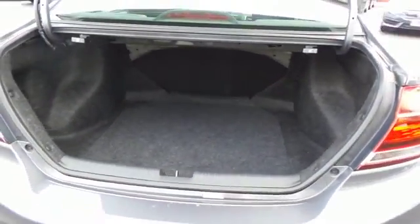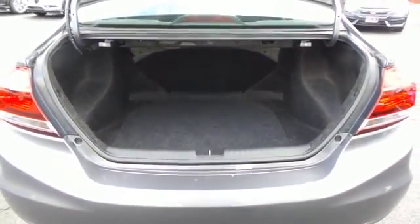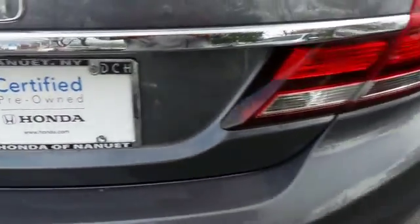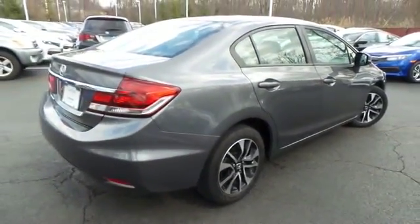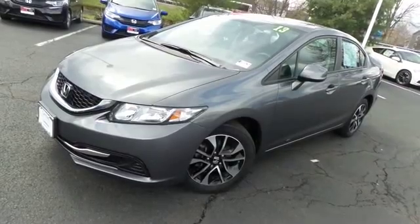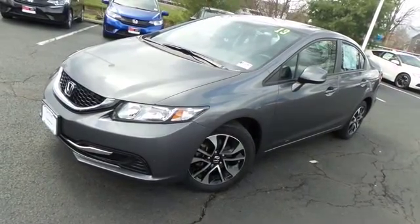This Civic offers a large trunk space. Come down to Honda of Nanuet today and test drive this gorgeous fuel-efficient 2013 certified pre-owned Honda Civic EX sedan with Bluetooth, reverse camera, and only 25,000 miles.